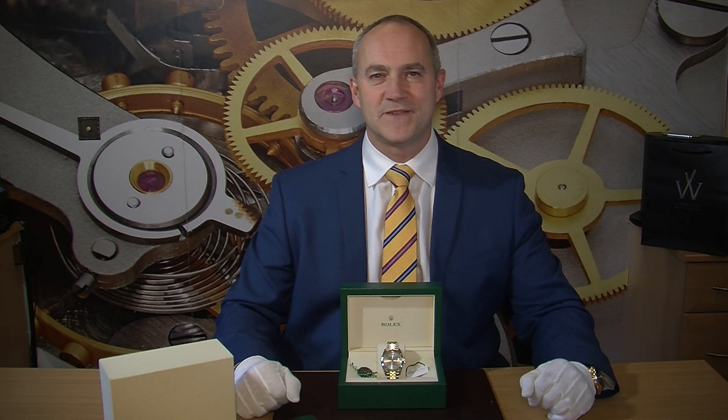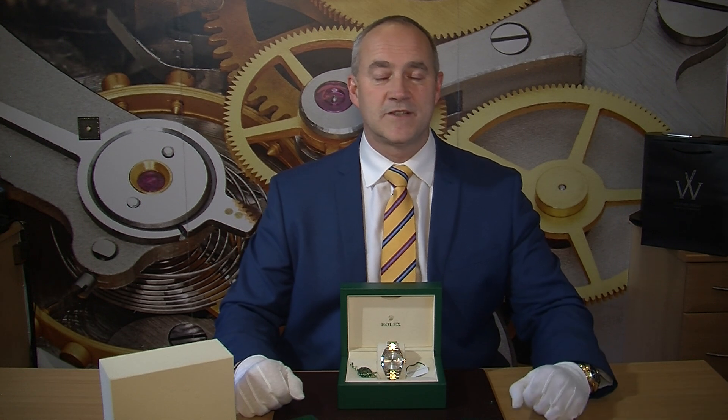Hello and welcome to Edinburgh Watch Company. My name is Jonathan and on today's video I'm going to talk to you about a really nice Rolex Datejust that we have just taken into stock. You can find out more about this watch by visiting our website at edinburghwatchcompany.co.uk where you'll find photographs, a technical specification and pricing. If you're considering a part exchange or would just like to chat about this watch or other watches in our collection, please just give me a call directly.